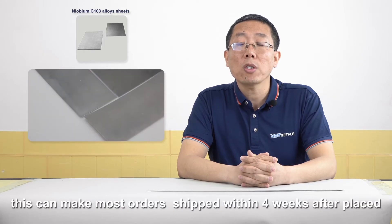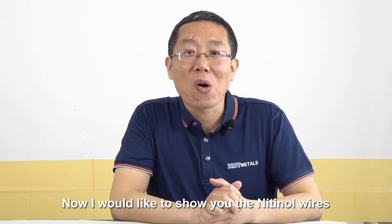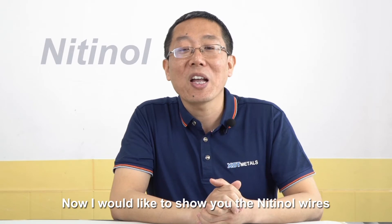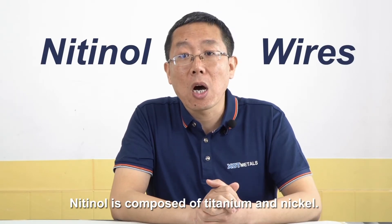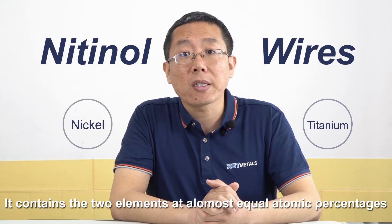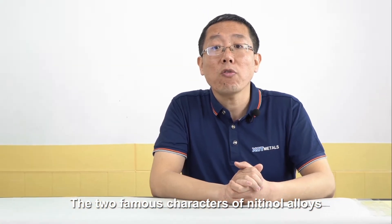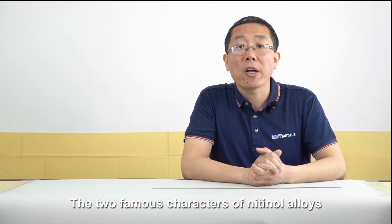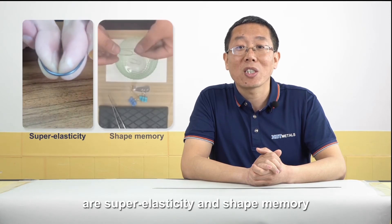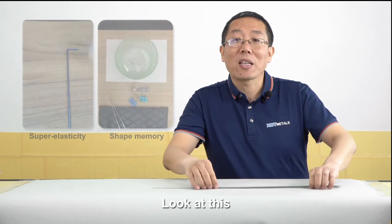That means for most orders, we can finish and ship to customers within 4 weeks. Right now, let me show you our key products: Nitinol wires. Nitinol is composed of titanium and nickel. It consists of two elements in almost equal atomic percentages. The two famous characteristics of Nitinol wires are: first, superelasticity; second, shape memory.